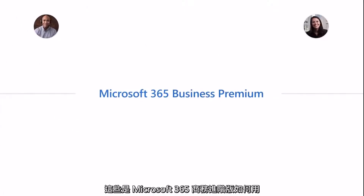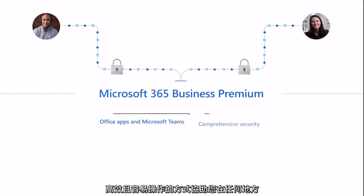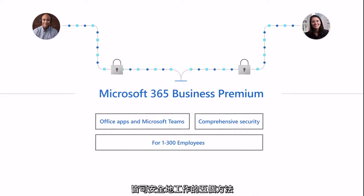Those are just five of the ways Microsoft 365 Business Premium can help enable secure work from anywhere, while being cost effective and easy to use.